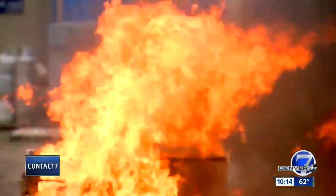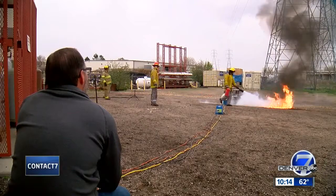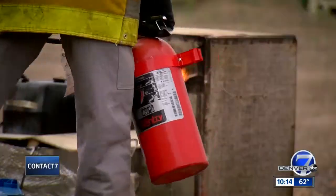A spray of gas and then an eruption of flames. This is a gas geyser — a demonstration of a danger you may not know about. Warmer weather means heading outdoors for work and play, but some of the tools and toys we use could pose a risk of severe burns, even death. Teresa Marchetta shows us what could be sitting in your garage right now that's putting you at risk.